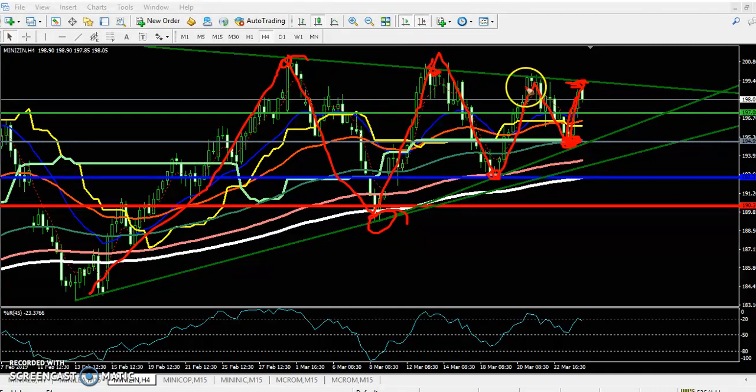By connecting the higher pivot points, they are forming a strong resistance. From this area I expect a correction down to around 197. I think it is probable that the price will break this level, so you have to wait for price to hit this line around 197.